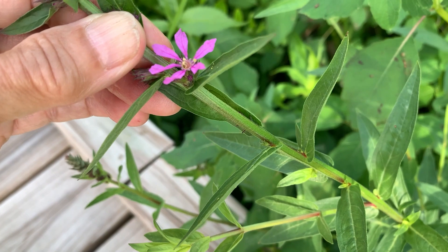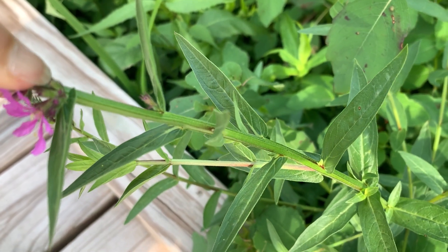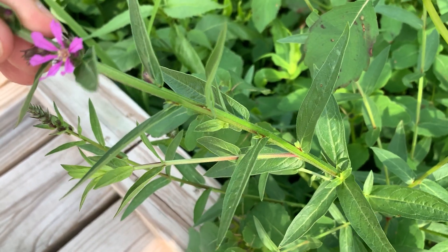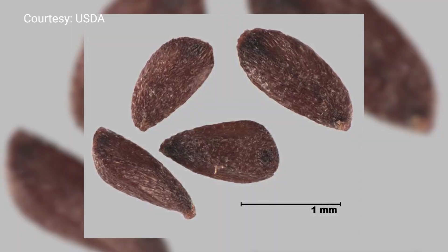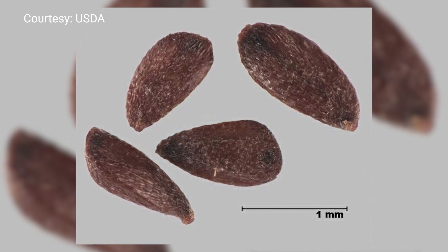The problem is when purple loosestrife gets into a wetland, it can pretty much take over. It can produce so many seeds — some estimates are as high as two million seeds per plant — and they can lay dormant in the wet soil for five years. That makes the plant really hard to eliminate, and you just have to keep after it to yank it out.